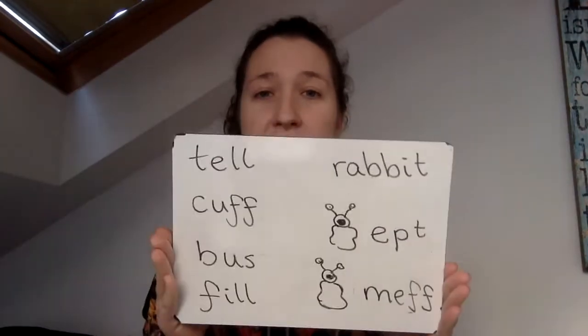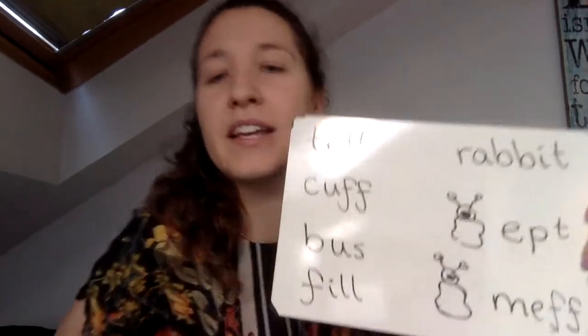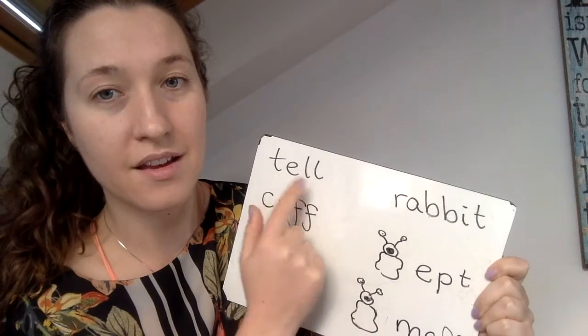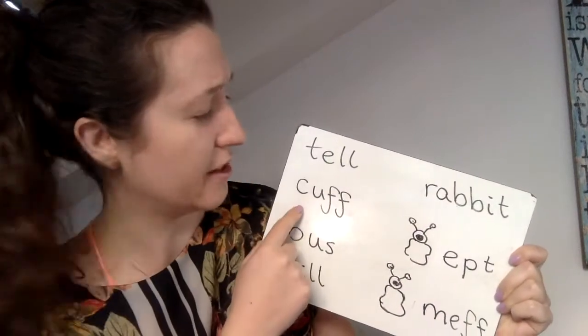So, since you know all of the sounds, and you know all of those tricky words, let's read these words, because you should be able to! So, let's practice now! Ready? Let's start with this one. t, e, l — tell! Tell you a story all about how. Oh, what a great song!